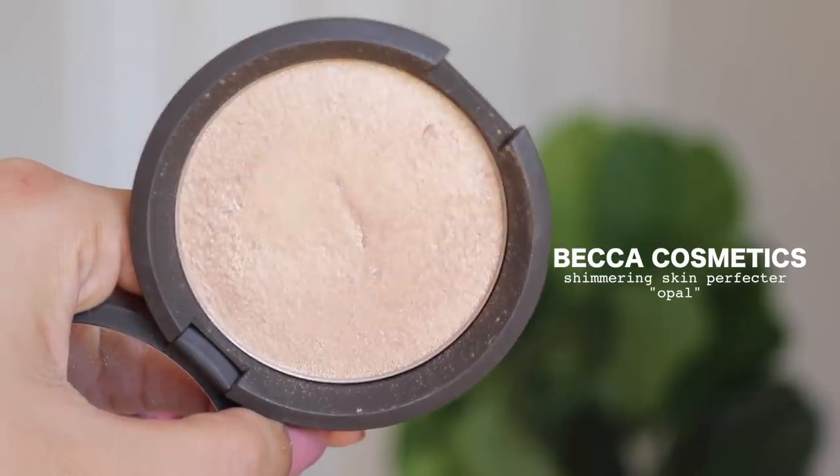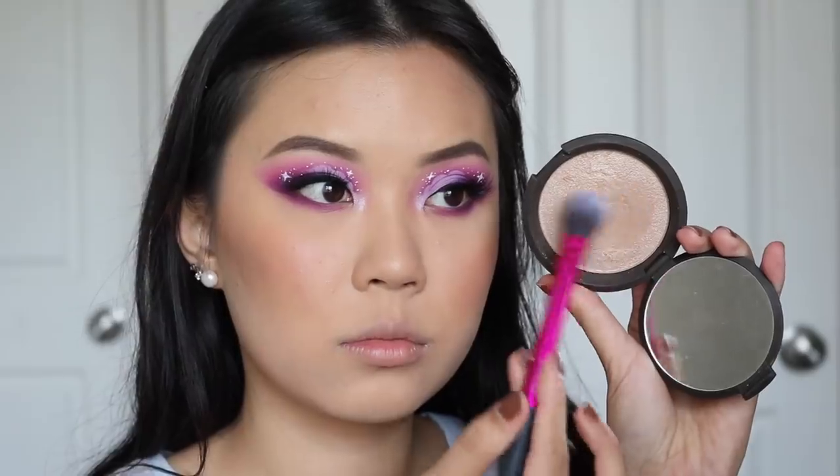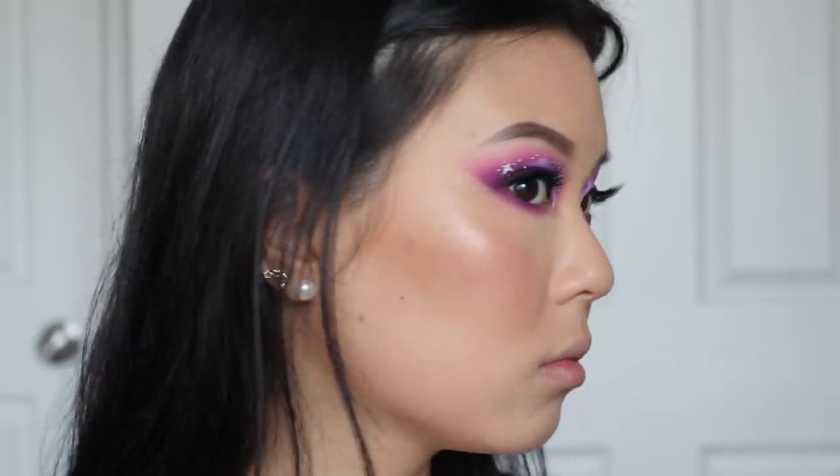I'm going to start from my number 10 spot and work my way down to my number 1 spot, so that way you guys can stick around for the whole video. My number 10 spot will have to go to the Becca Shimmering Skin Perfecter Pressed Highlighter in the shade Opal. I feel like this is such an OG to highlighters, so this just had to be in my top 10. I don't use it often anymore — I haven't picked it up in a really long time, and the reason is because I feel like Opal is a little bit too dark on me.